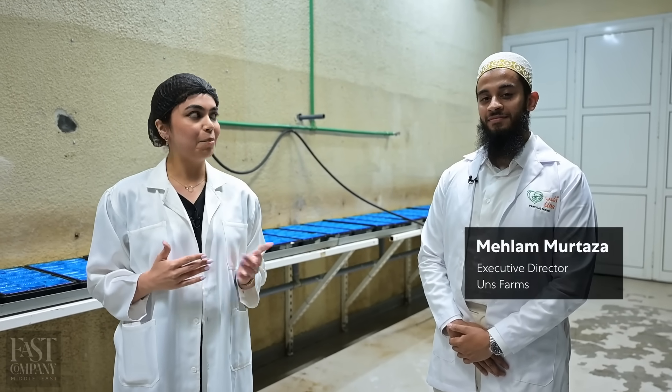I'm Rachel Dawson, Senior Correspondent at Fast Company Middle East, and we're joined by Mehla Murtaza, Executive Director at UNS Farms. Welcome, Mehla. Welcome to the farm.